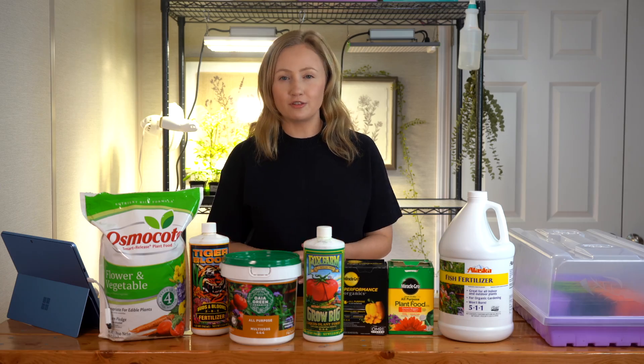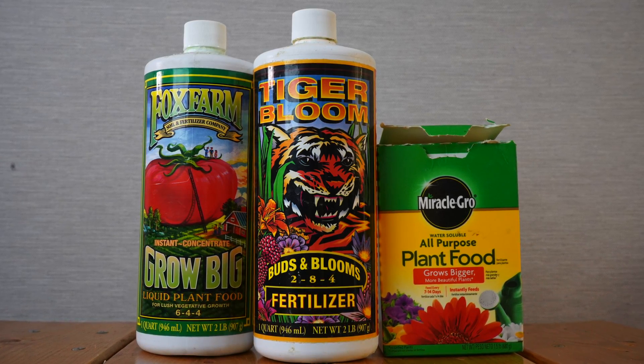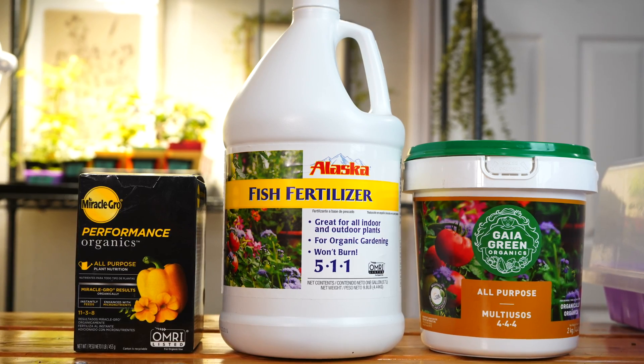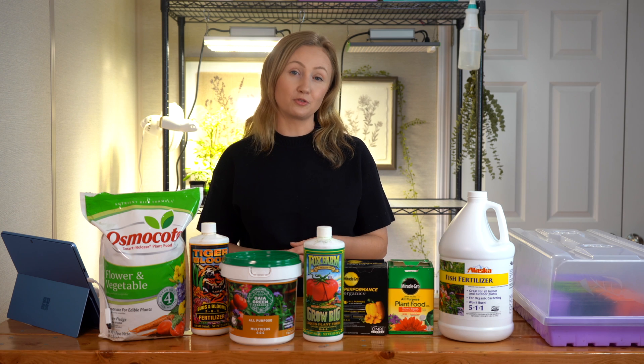Now when you're feeding your veggies in the garden or your houseplants at home, you can use synthetic fertilizers, you can use organic fertilizers, or you can use a combination of both. Either way, you are still feeding your plants and the nutrients are the same — your plants do not know the difference between what type of fertilizer you're using.